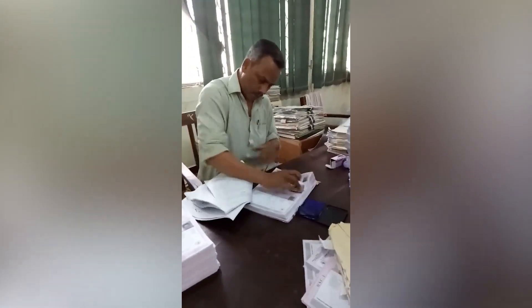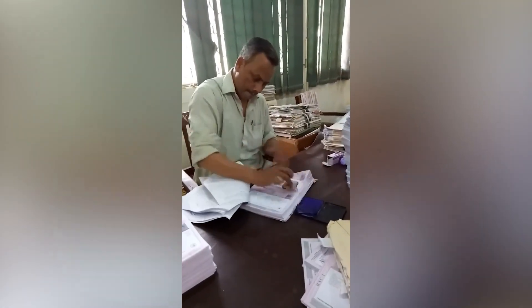Watch this guy stamp these papers at an absolutely unbelievable rate.